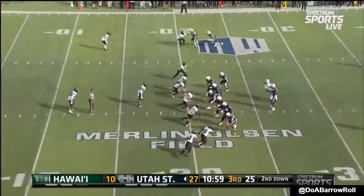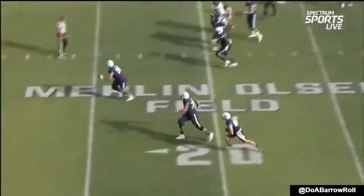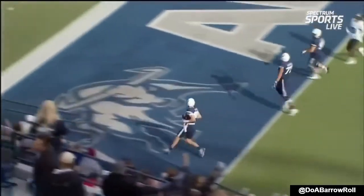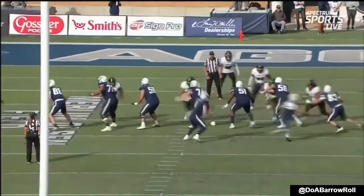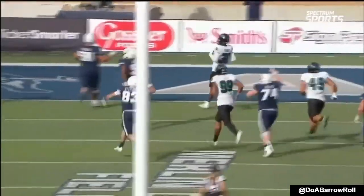In trouble, gets it out, it is complete to Terrell. And that time, there was nobody home — 21 yards. And look at the sprint to the right, lineman out front — could have walked into the end zone. When you consider he didn't practice or play in the spring and most of the summer, as the give is to John.